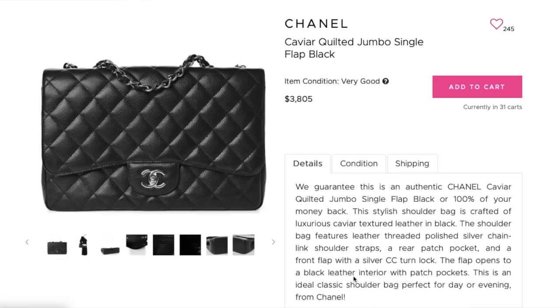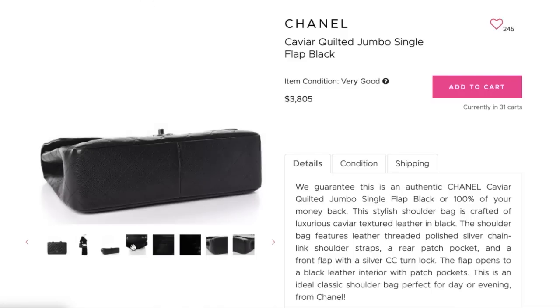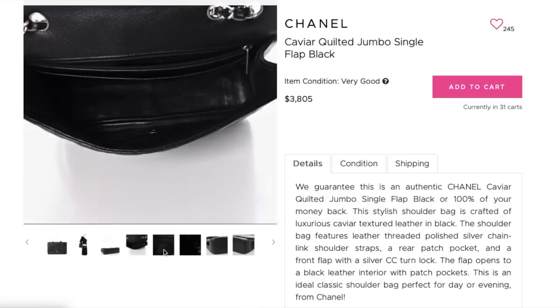Actually — wait — I'm an idiot. No, this is a jumbo, not a maxi. Jumbos do tend to be more expensive than maxis, which explains why this is $3,800 and not more like $3,500 or $3,600. I'm leaving this in because I want you guys to know that there is a human being behind this operation and that was a mistake. Moving on.